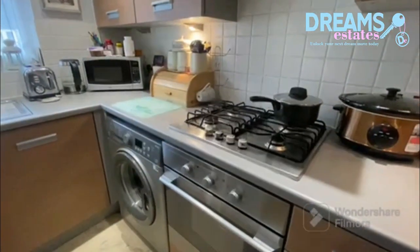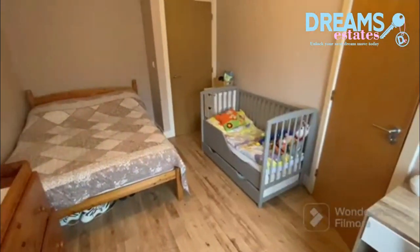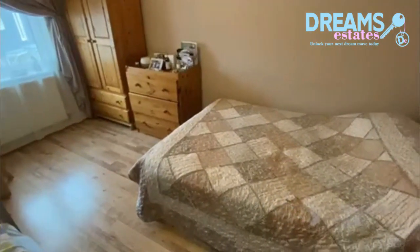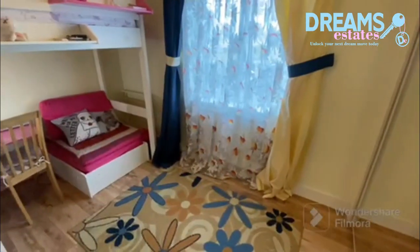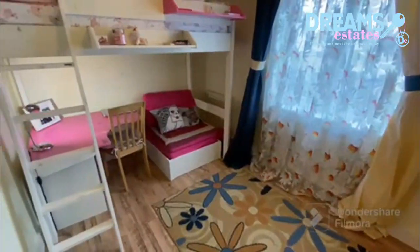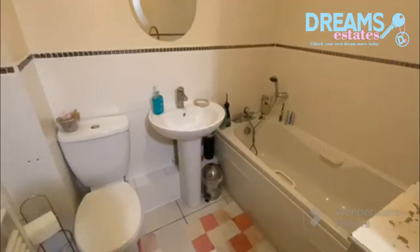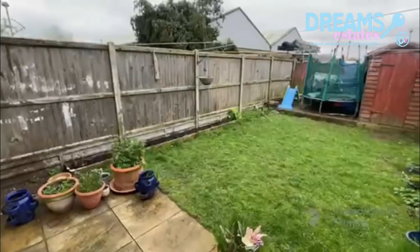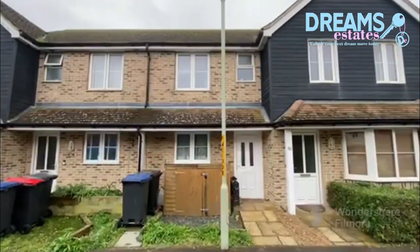Upstairs there are two double bedrooms, one with its own en suite with shower, and the family bathroom. If you'd like to see this property, give us a call today.